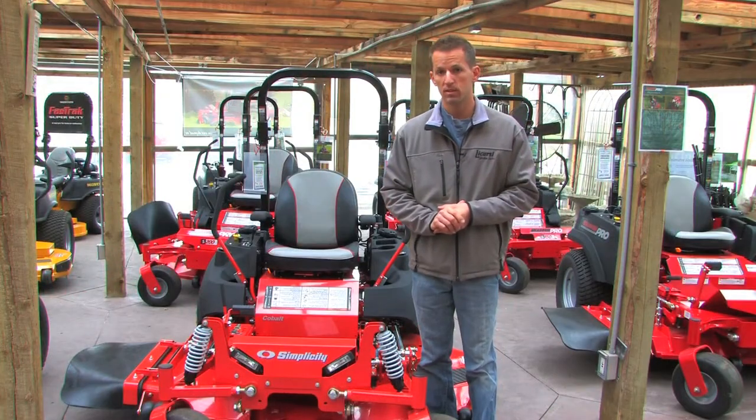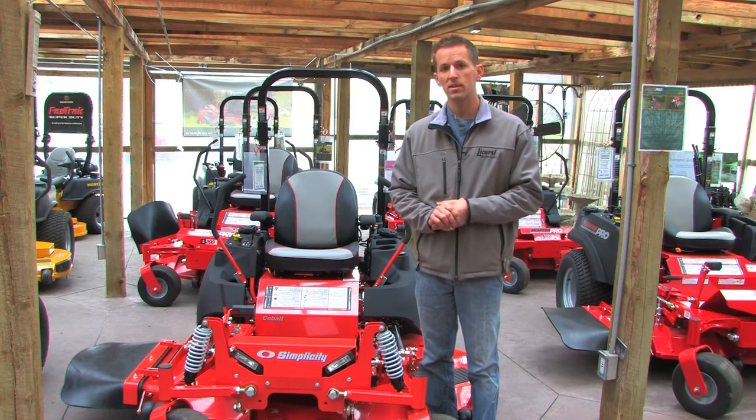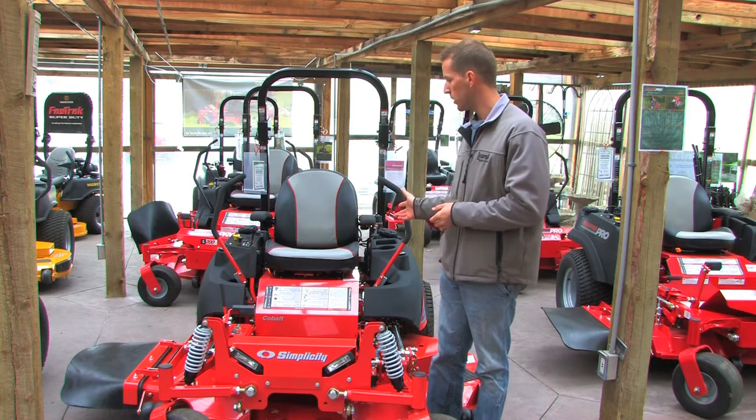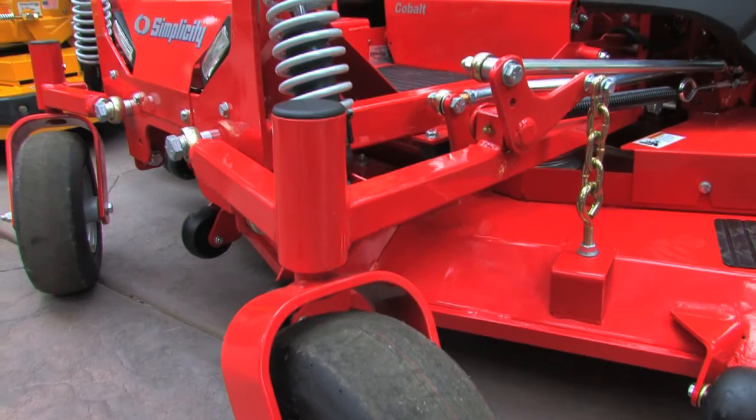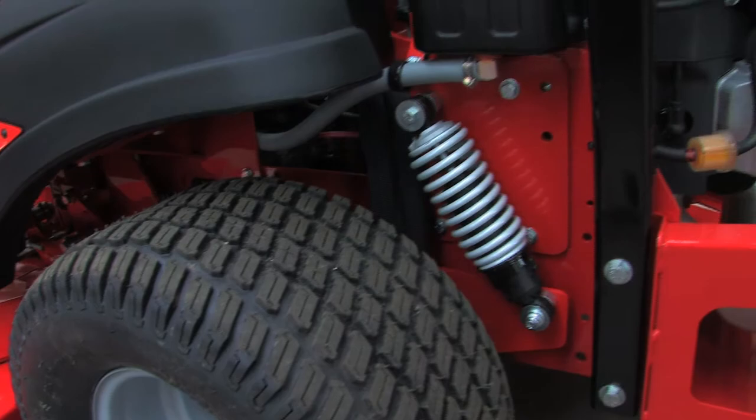Today we are featuring a Simplicity mower for the contractors and professionals alike. Your dream has come true with the Simplicity Cobalt. The Cobalt has an amazing suspension, rugged frame, and powerful engine options that give you that great Simplicity cut.